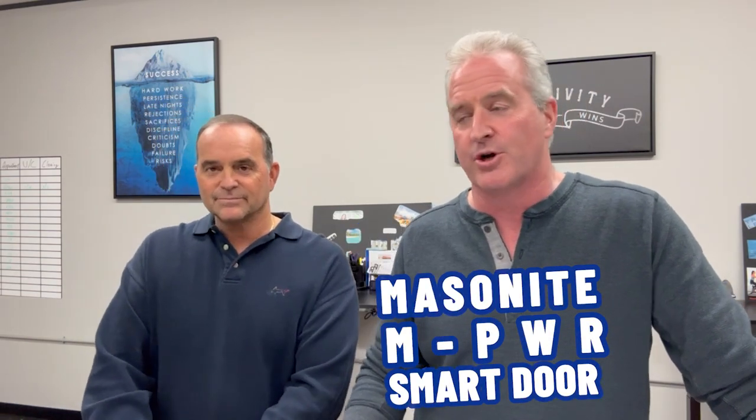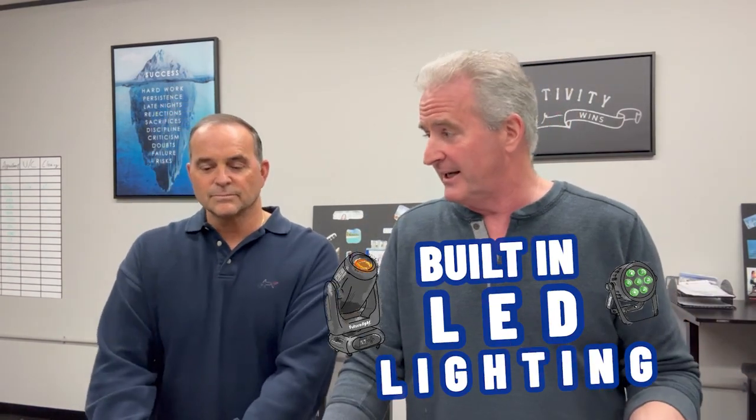Lastly, I have the Masonite MPWR Smart Door. Instead of outfitting your door with a smart camera and then a smart lock separately, now you can just buy the Masonite MPWR door that comes fully equipped with the camera, built-in LED lighting, an integrated Ring doorbell cam, and an EL smart lock. This door comes fully equipped with everything you need — you don't need to buy all the items separately.